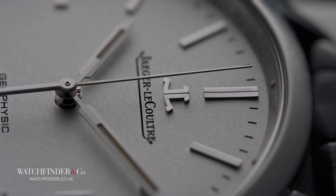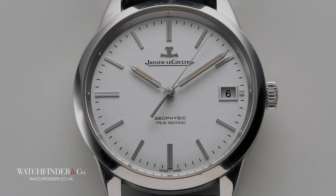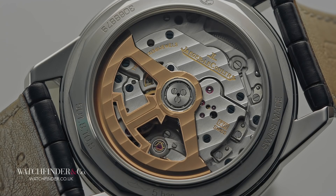Seismology, electromagnetism, glaciology, radioactivity and solar activity — and called it, rather pointedly, the Geophysic. The Geophysic was shock-proof, anti-magnetic, resistant to cold and heat and chronometer rated, its movement based on a military-grade calibre used in Royal Air Force watches.